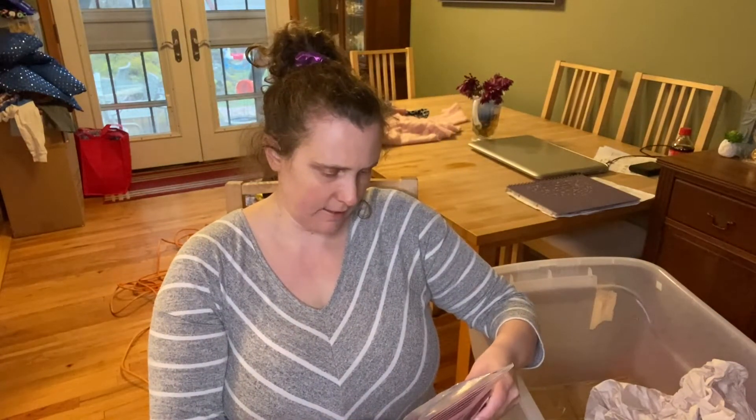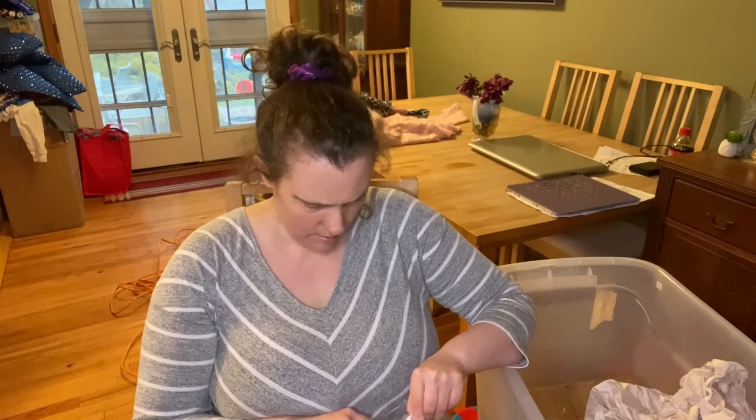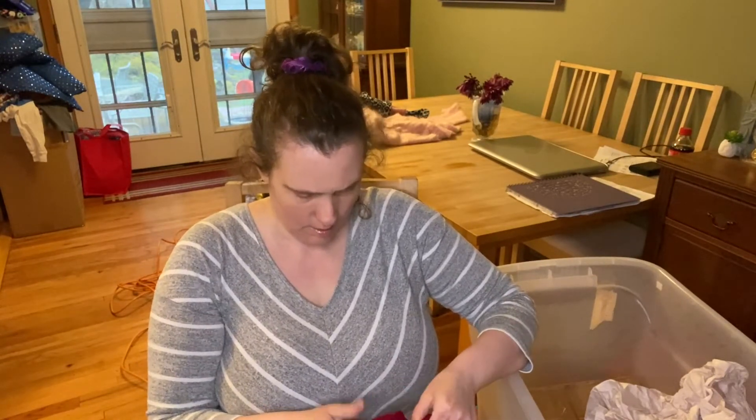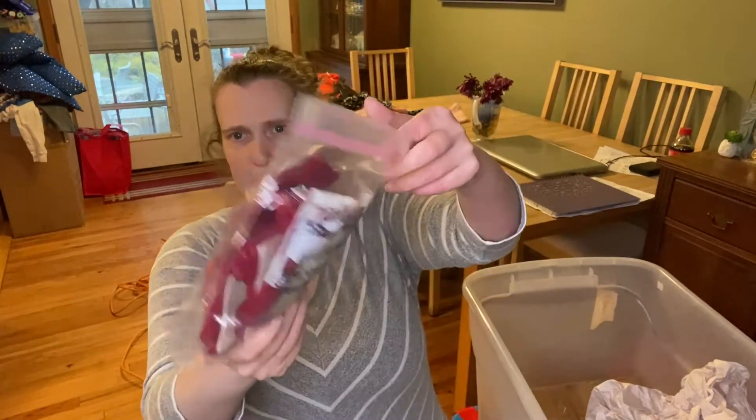Bertha Hummel's Little Angels special ornament collection. These are the bags for some ornaments that we'll be finding — little red bags.